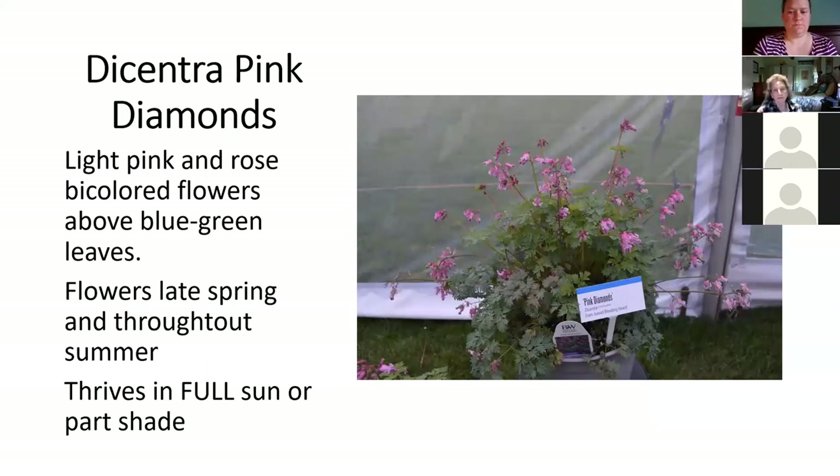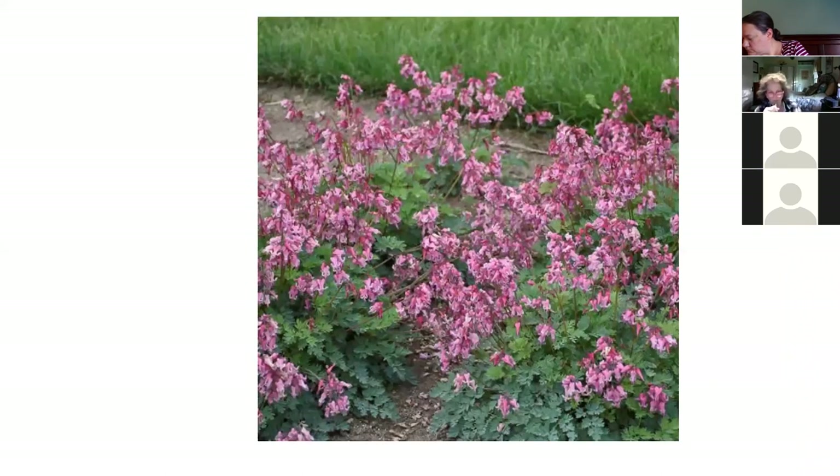Dicentra Pink Diamonds — this is a Proven Winners plant and it's pretty cool. I don't think it's all that strong, but I do like the color of the flower — sort of a mauve pink up against silver foliage. It's going to be a little on the expensive side because growers are having a hard time finishing this nicely in a container. But if you see it and you like it, buy it. These bloom all summer long, which is nice. We already have fernleaf bleeding hearts like King of Hearts that bloom all summer, but this is the new one with slightly different color and Proven Winners branding. There you see it in a bed looking pretty good.